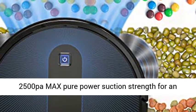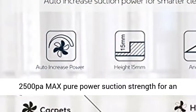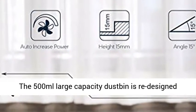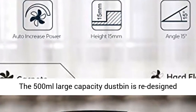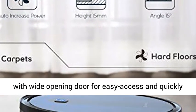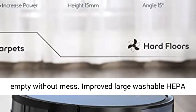Upgraded to up to 2500 Pa max pure power suction strength for an impressive clean. The 500ml large capacity dustbin is redesigned with a wide opening door for easy access and quickly emptied without mess.